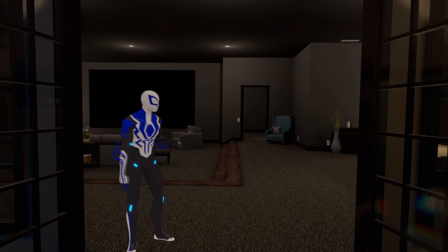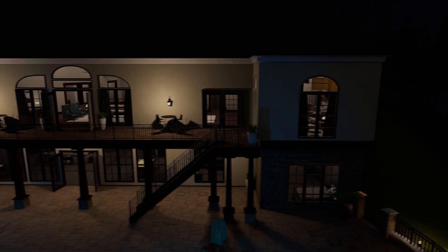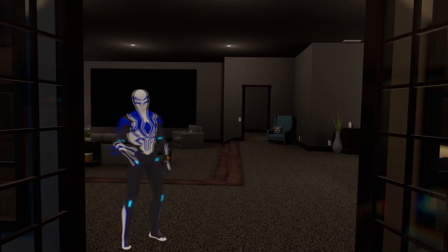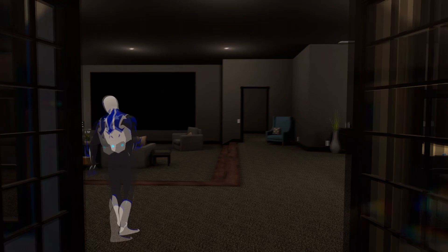What's up, VRC Cribs, welcome to the crib. We're out at my lakeside mansion — took me about 20 million dollars to build the whole thing, built it from the ground up. I'm not gonna keep you here much longer, let's go inside.